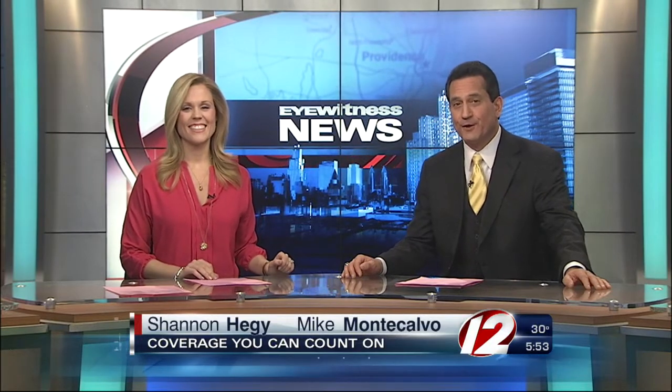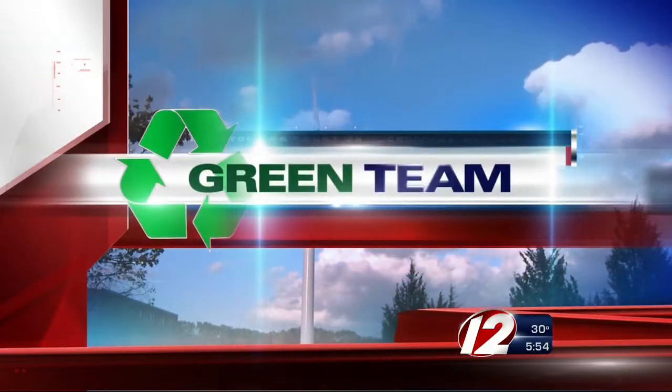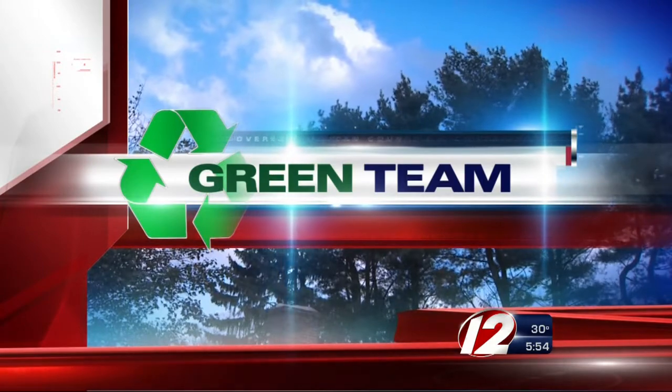Now at 5:30, if you love putting up Christmas lights but hate paying those high electric bills, a local store is offering quite the incentive to save you some money, but you have to act fast. The Green Team's Pete Mangione joins us now with more on how you can get a deal by trading in your old lights. This Christmas, going green could actually save you some green before you even turn the lights on.